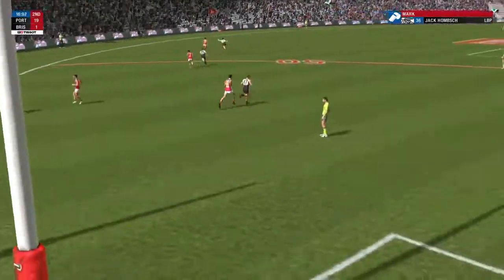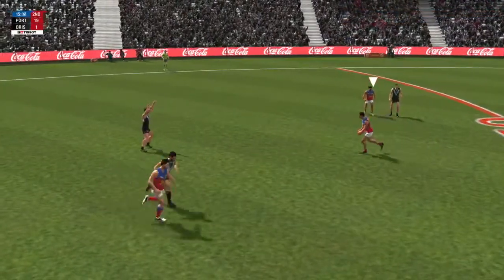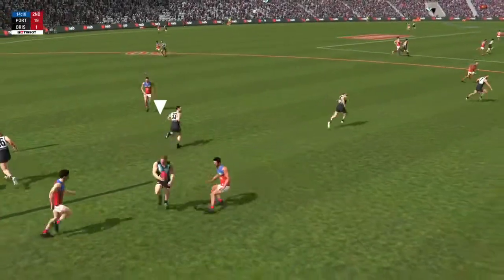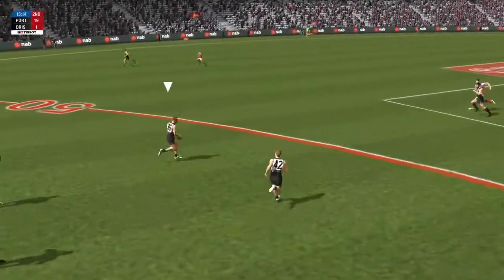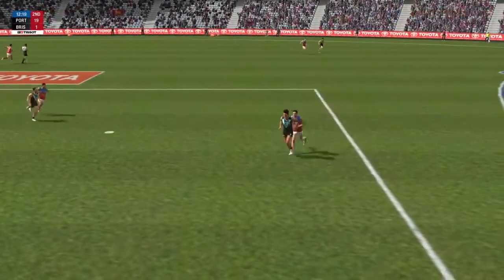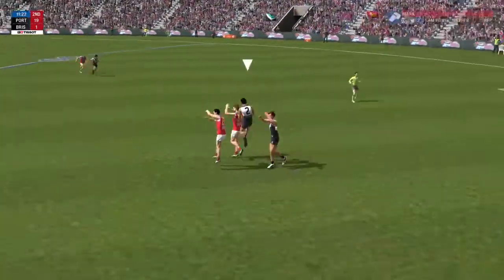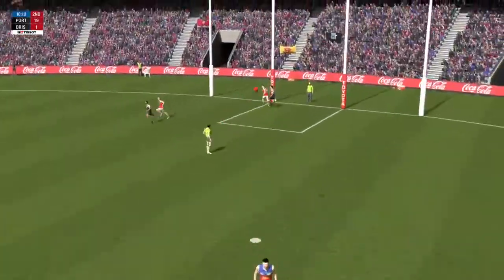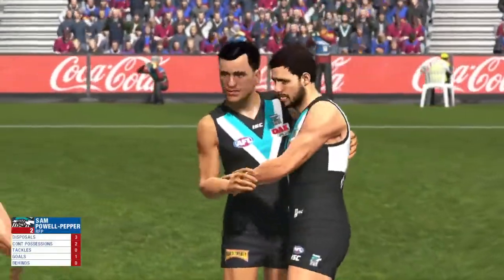Homsch takes the mark uncontested, slams that on the boot. Hipwood lining up with the goals — Hipwood shoots for goal. He's having a quiet match, Dennis. Good art looking to make them pay for that turnover. Nice mark under pressure. Wines with a gigantic kick, simply outplaying the opposition. Jams it on the boot. Powell Pepper pulls the trigger with the ball sailing for goal. The Power increasing the lead to four goals.